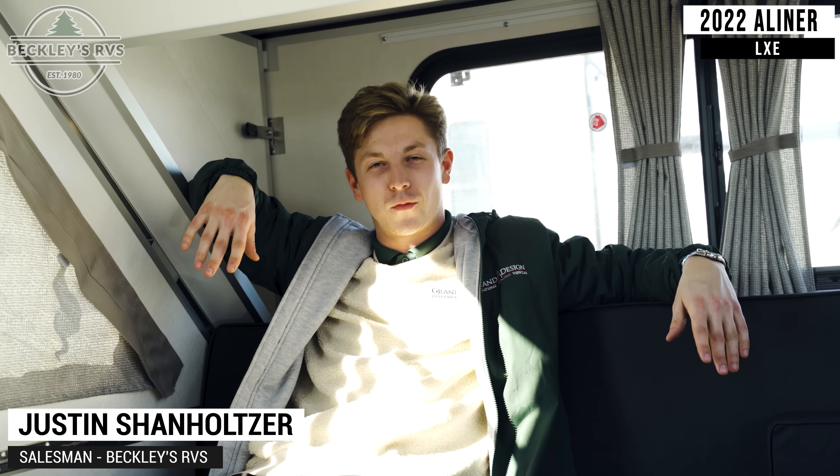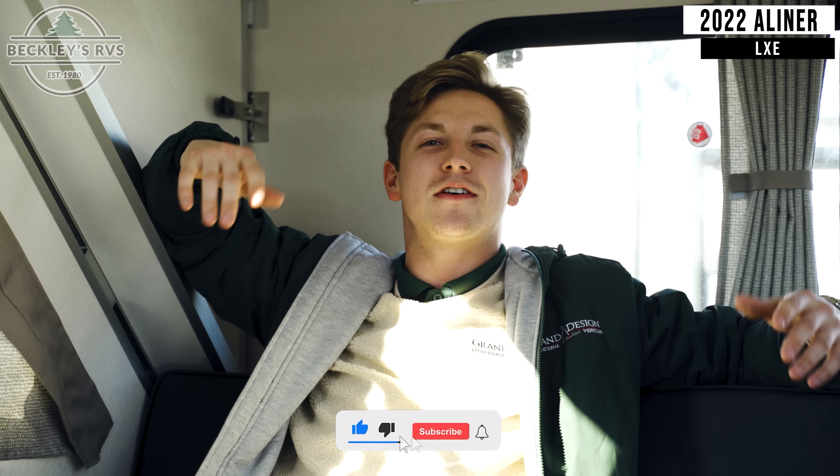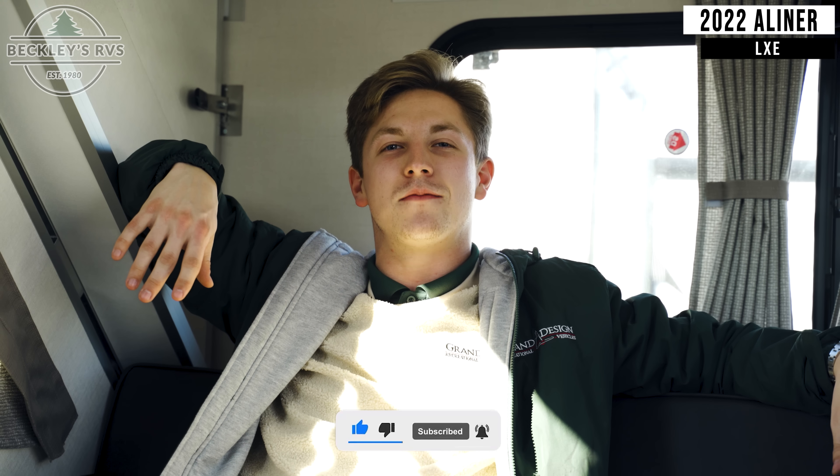We hope you had fun watching the video and I hope you learned something too. Again, I'm Justin at Beckley's RVs — Maryland's number one RV dealership. Be sure to subscribe to the YouTube channel, leave us a comment, and make sure you hit that thumbs up button. Now if you'll excuse me, I've got a nap to take.